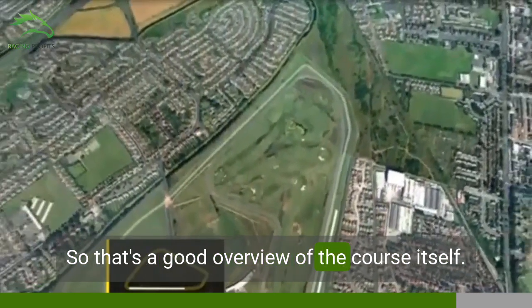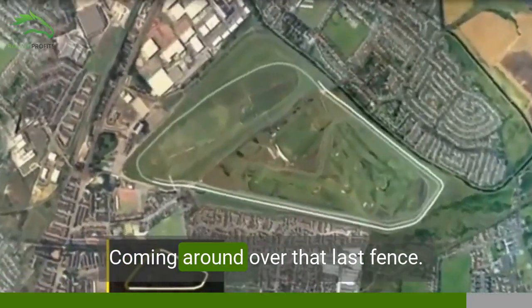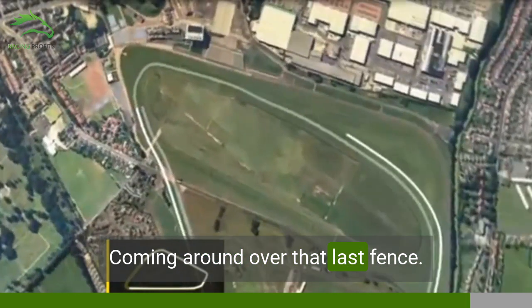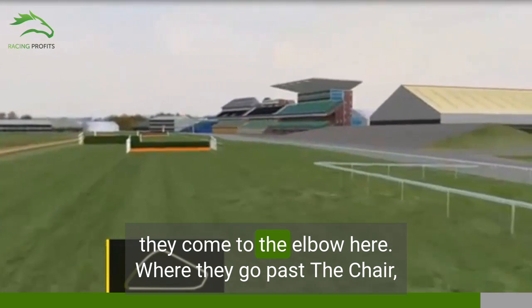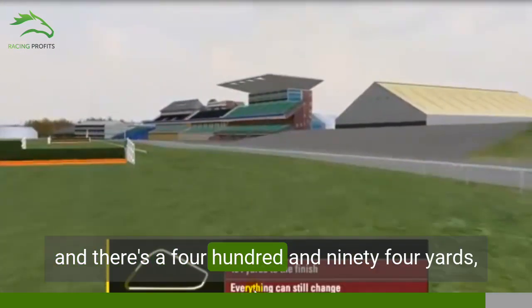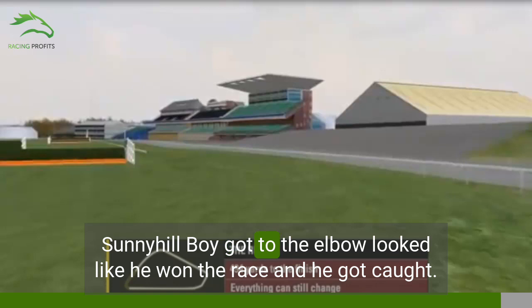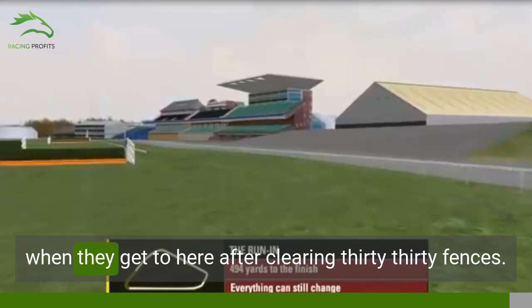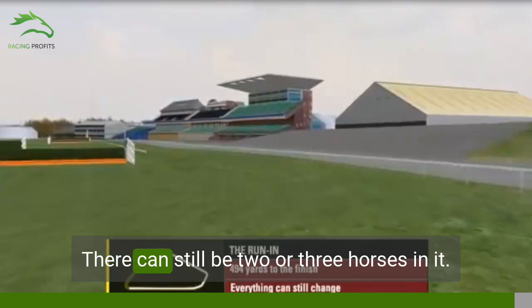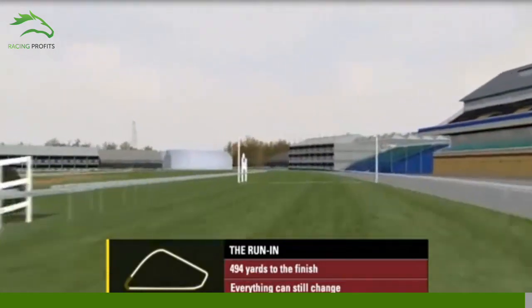That's a good overview of the course itself. They go round again for the second circuit, coming round over that last fence. Once they clear that, they come to the elbow, going past Beecher's Brook, and there's a 494-yard run-in. You do see tired horses getting caught here — I remember a couple of years ago, Sunny Hill Boy got to the elbow, looked like he'd won the race, and got caught literally on the line. So the race can still change even after clearing 30 fences; there can still be two or three horses in it. And then they come down towards the finish line and pass the post.